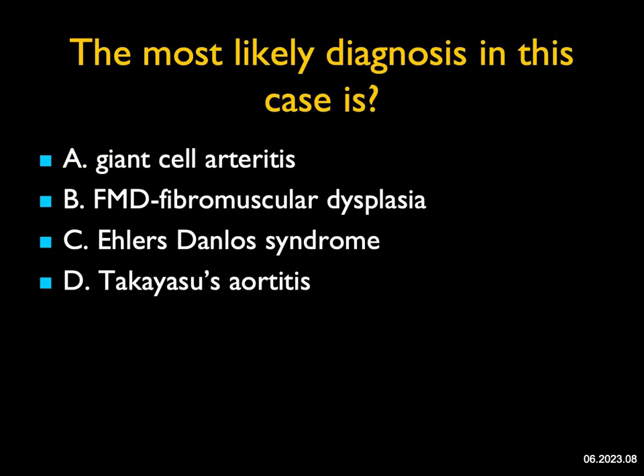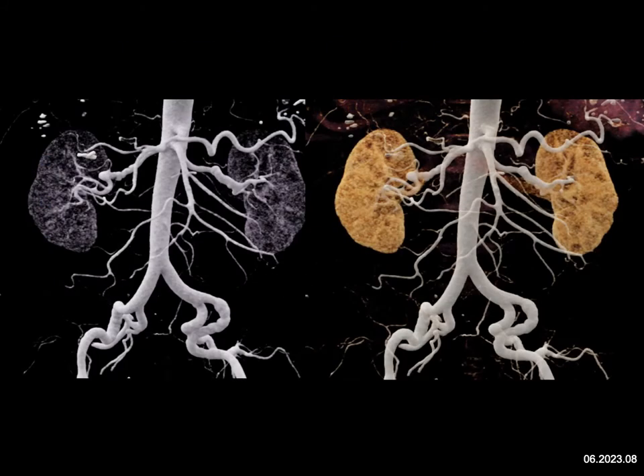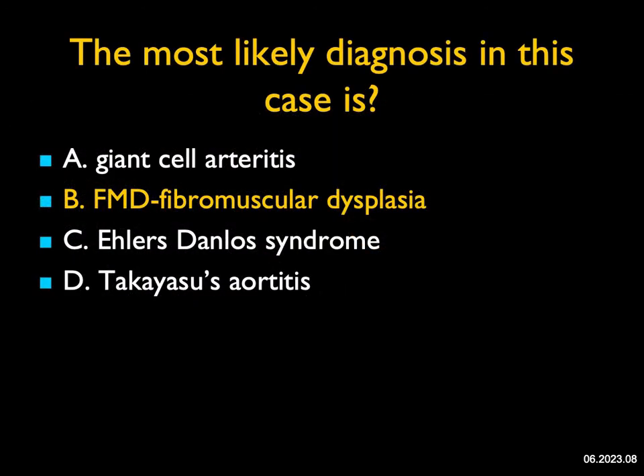The most likely diagnosis in this case: you can see from my choices, this is vasculitis. The most impressive thing is the renal arteries bilaterally — both have beading and nodularity. Giant cell arteritis gives vessel wall thickening and narrowing. Ehlers-Danlos commonly gives aneurysms of multiple vessels, particularly the hepatic artery as well as the aorta and iliac vessels. Takayasu's usually involves the great vessels off the arch — most commonly the left subclavian — with narrowing and thickening. With fibromuscular dysplasia, or FMD, you get beading of the vessels, aneurysms, and stenosis. The most common vessels are the renal arteries as well as the carotid arteries. This was a great case of FMD.